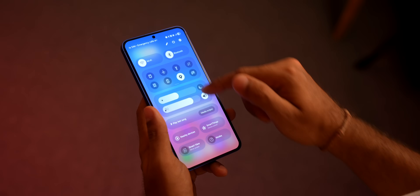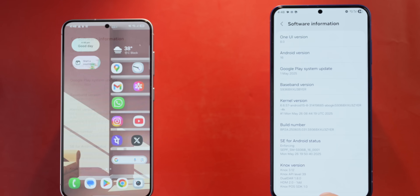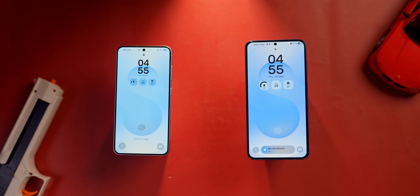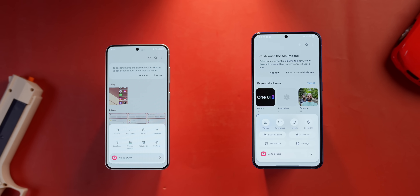This is One UI 8 Beta 1, and more features or updates will come as time goes on. But as of now, if you put One UI 7 and One UI 8 side by side, you'd see that everything is slightly bigger in One UI 8 — the clock screen widgets, the now bar, Samsung Internet settings, gallery settings, everything is bigger.